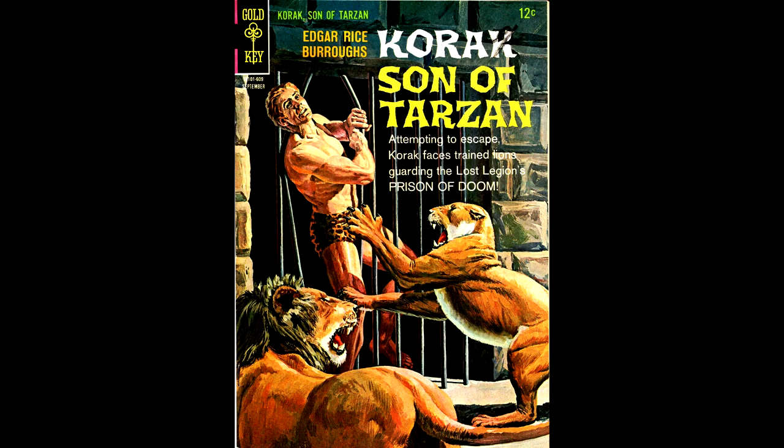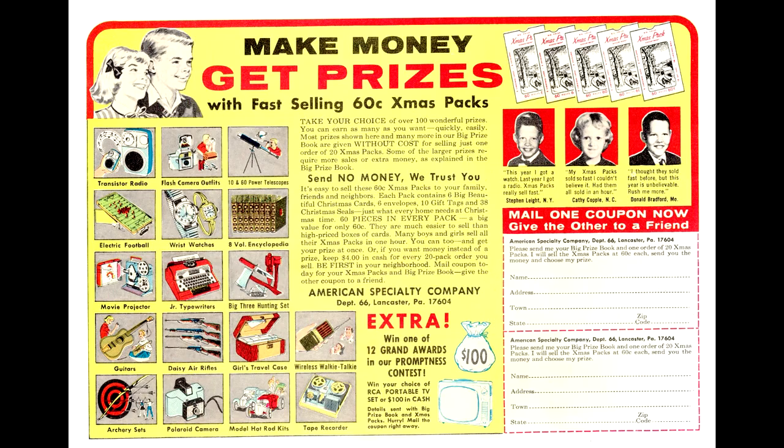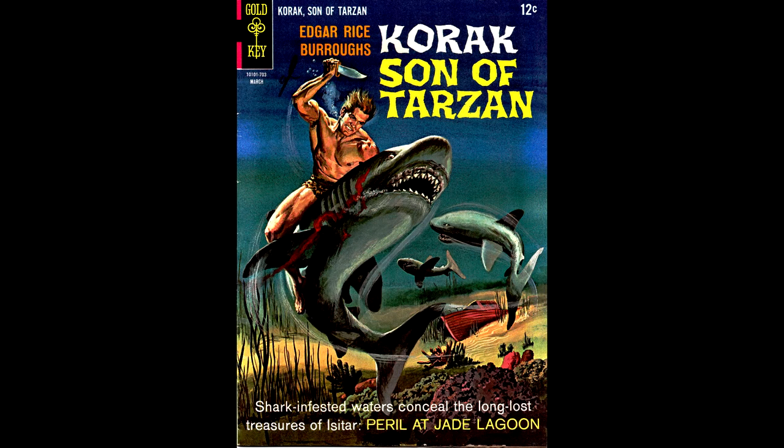Here's Korak number 14, from September of 1966, with a painted cover by George Wilson. Korak number 15, from December of 1965, also painted by George Wilson. On the back cover, kids would sell Christmas cards and earn money to get prizes like a movie projector, tape recorder, bow and arrow, and radios. Here's Korak number 16, from March 1967, with a painted cover by George Wilson.